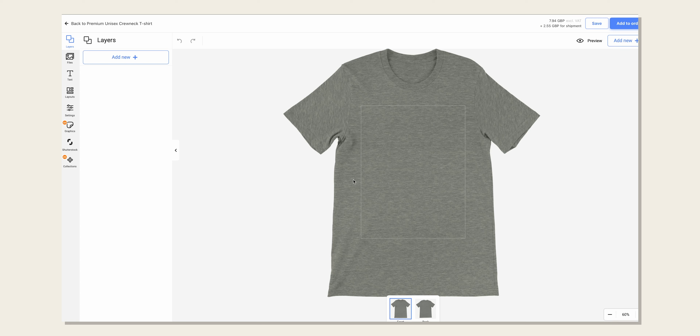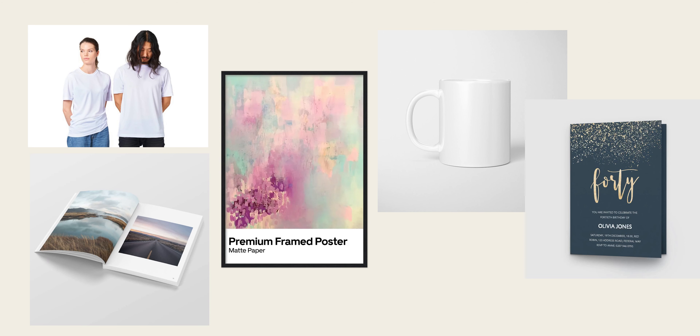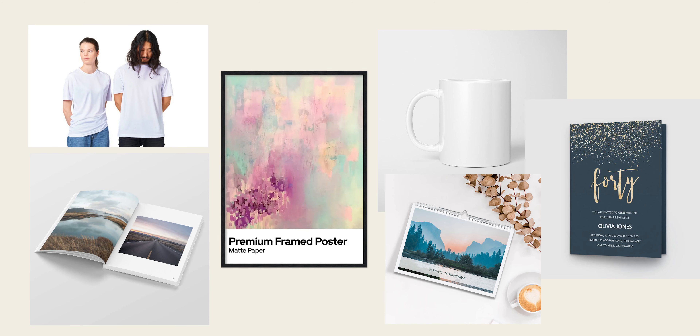If you've got a store connected, then all your orders with connected products get automatically imported, but you can also place manual orders if that suits your business better. Using Gelato, you'll be able to sell clothing, wall art, mugs, photo books, greeting cards, calendars, and general stationery.